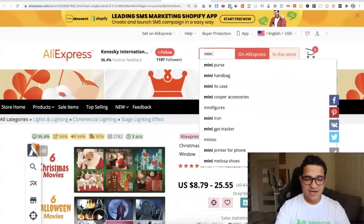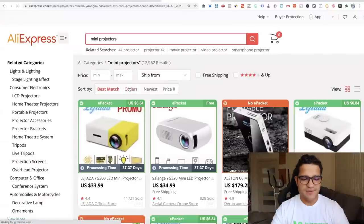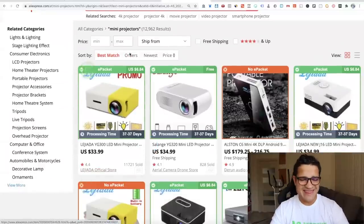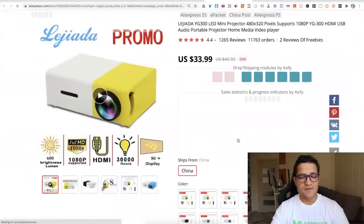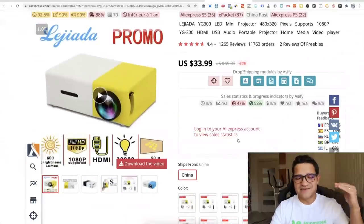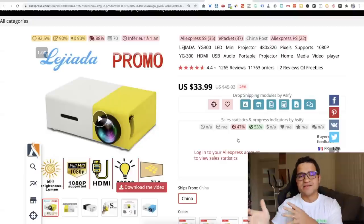That other mini projector was selling for about $150. Let me look it up — this one right here has 11,000 orders. It was selling for $150 to $200 with massive markups, making $3,000, $5,000, even $10,000 to $20,000 a day. Now that one is a little bit saturated. I wouldn't really recommend selling it unless you're going with a holiday-specific marketing angle.